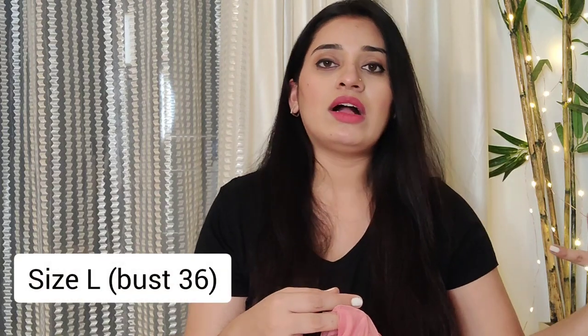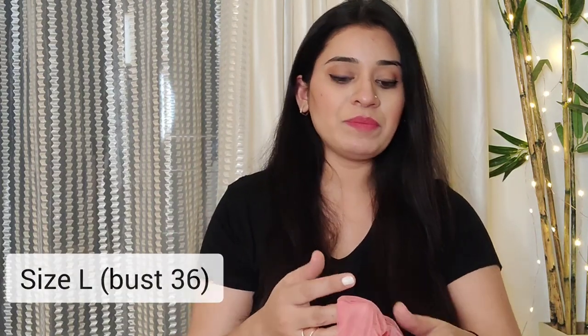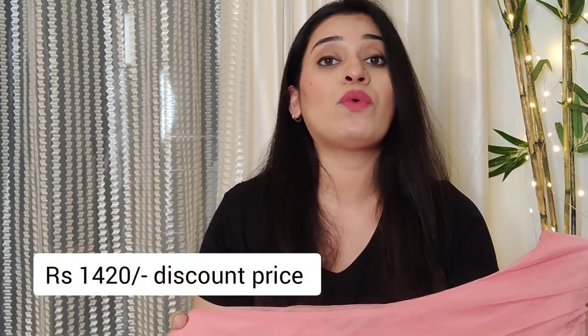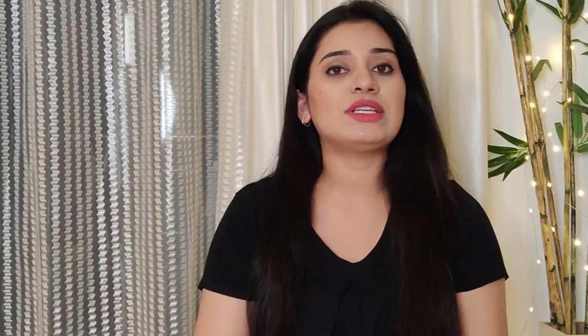I purchased this dress in size L — you can invest in the right size according to your body measurements. This dress is priced at ₹2,899 but after my discount it is only ₹1,420. Next, I have purchased another dress from the same brand UNF.